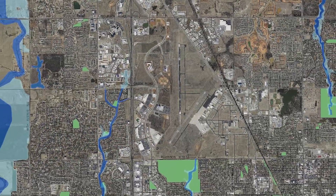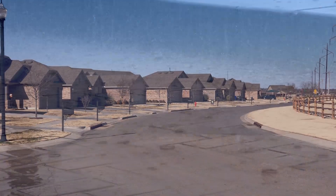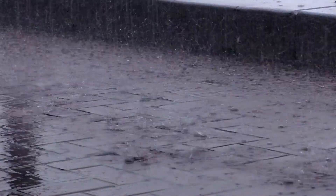Maps of floodplain areas are created using the best data available at the time, but as changes in population and development occur, and as better understanding of climate and weather patterns occur, these maps need to be updated.